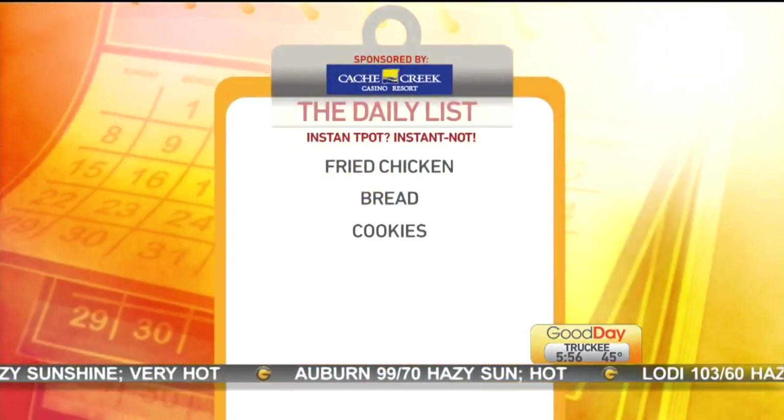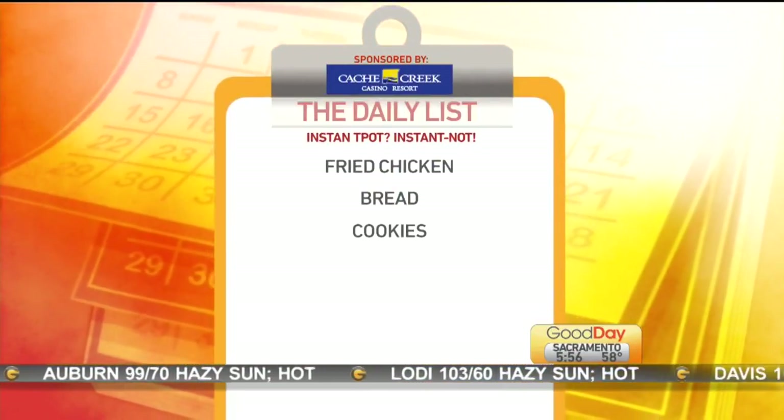And number three — I haven't heard anybody try this — but cookies. No bueno in the Instant Pot. You can use it to make some pretty fabulous desserts; we've seen cheesecake done, pumpkin cheesecake. But cookies are not one of those desserts, because again, moisture and the pressure build up in the Instant Pot.